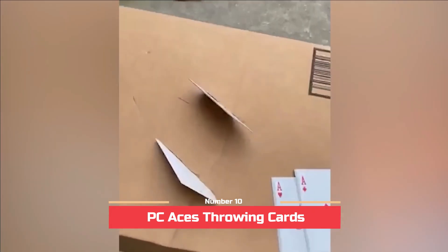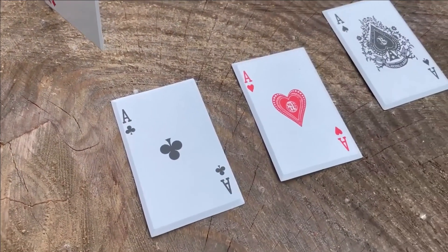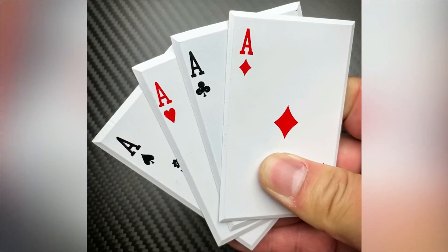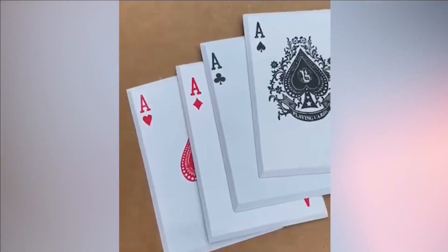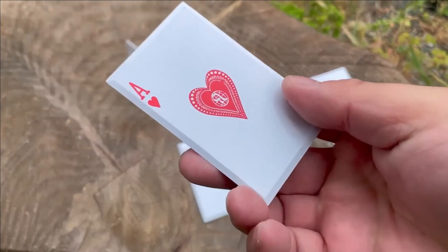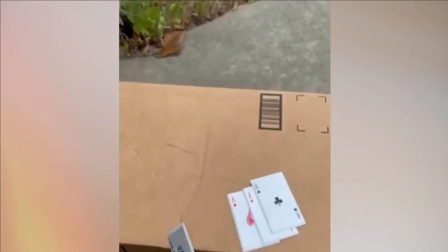Number 10: PC Aces Throwing Cards. Concluding our list is a remarkable creation disguised as an ordinary deck of playing cards. At first glance, they appear innocuous, but upon closer inspection, you'll discover that the four aces are crafted from stainless steel, featuring sharp and pointed corners that transform them into formidable self-defense weapons.